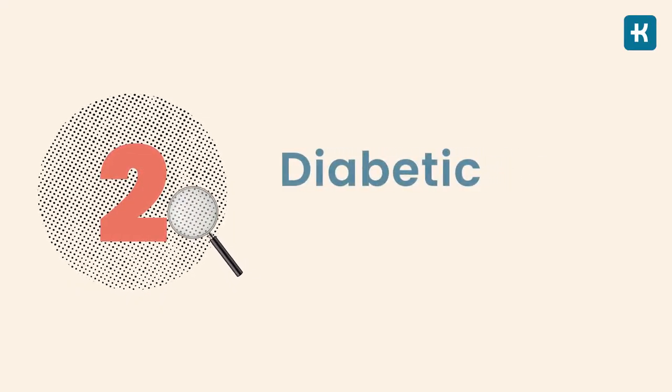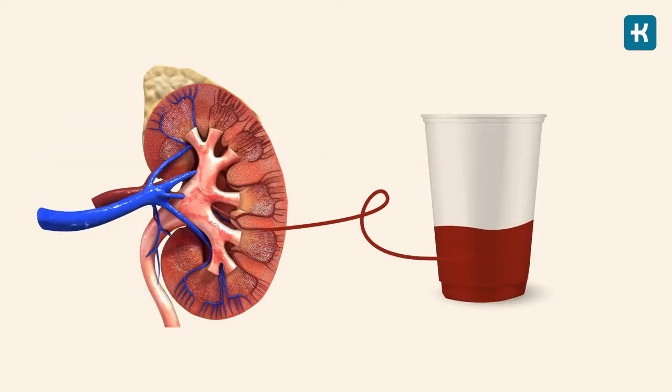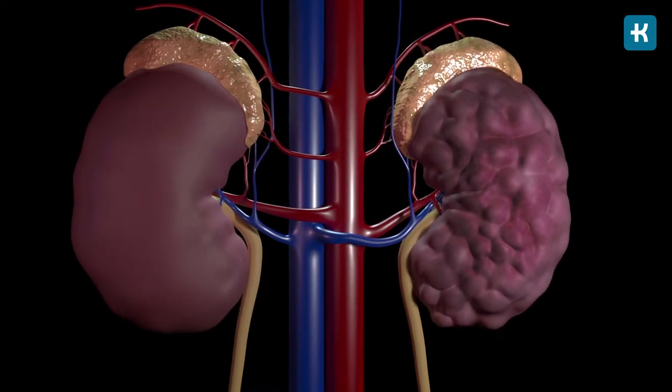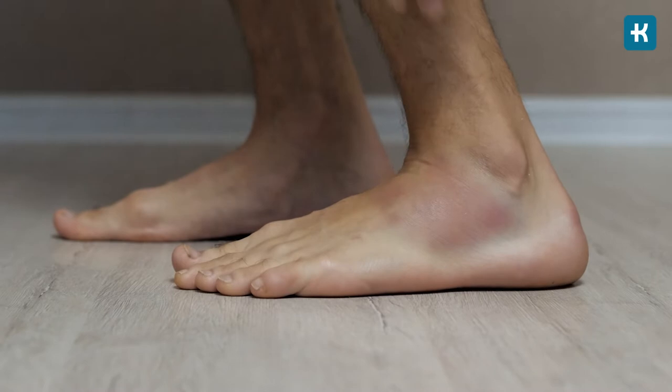Type 2 diabetes can also increase the risk of diabetic kidney disease. Our kidneys filter about half a cup of blood every single minute, removing all the waste and extra fluids in our bodies. But over time, poorly controlled diabetes might lead to diabetic kidney disease. Signs like worsening blood pressure control and swelling of your ankles and feet are red flags that need medical attention. Maintaining a healthy lifestyle and adequately managing your blood pressure is essential to keep diabetic kidney disease at bay.